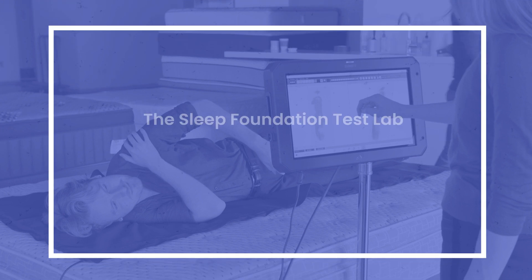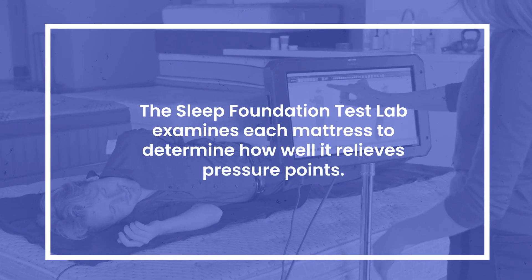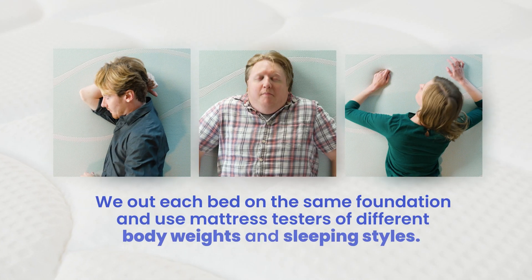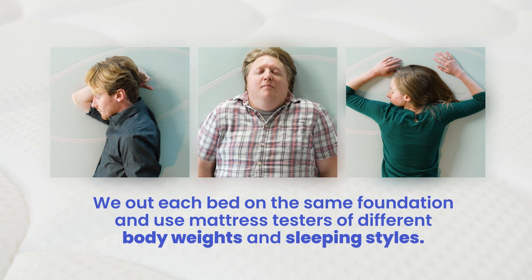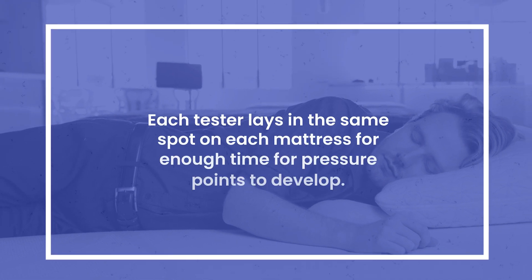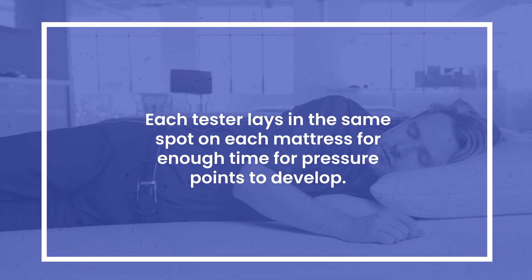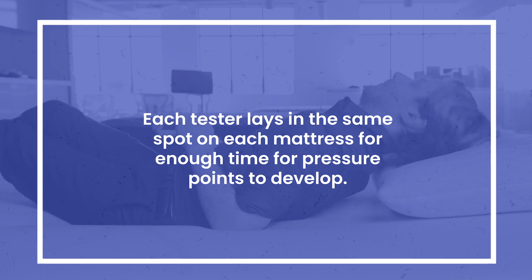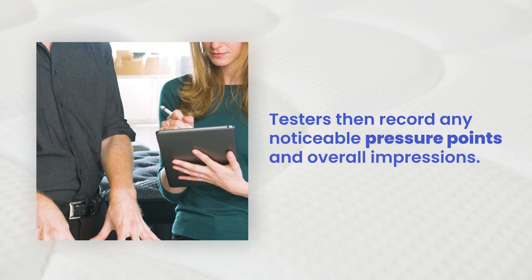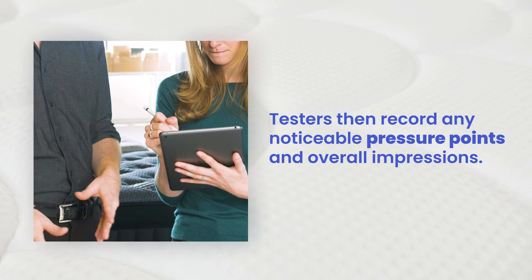Our Sleep Foundation Test Lab examines each mattress to determine how well it relieves pressure points. We put each mattress on a reinforced foundation and use mattress testers of different body weights and sleeping styles. Each tester lays on the same spot on each mattress for enough time for pressure points to develop. Testers then record any noticeable pressure points and their overall impressions.